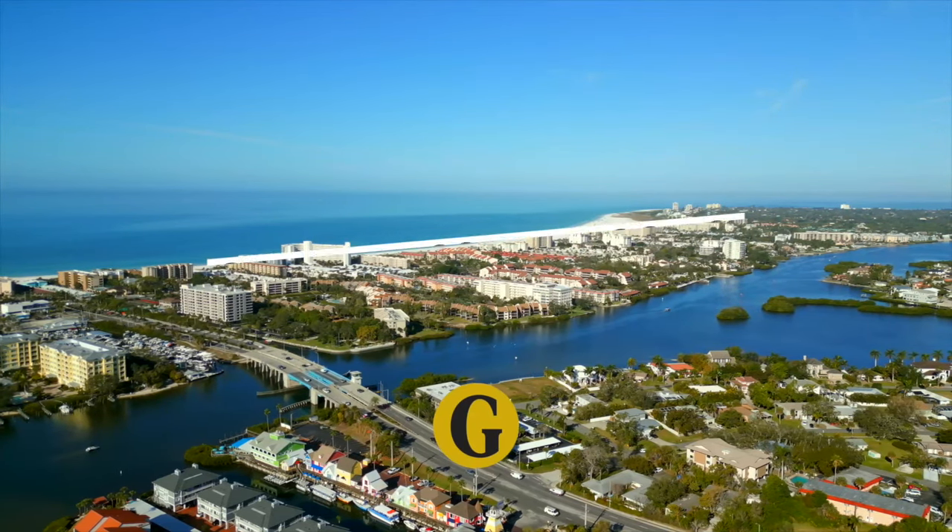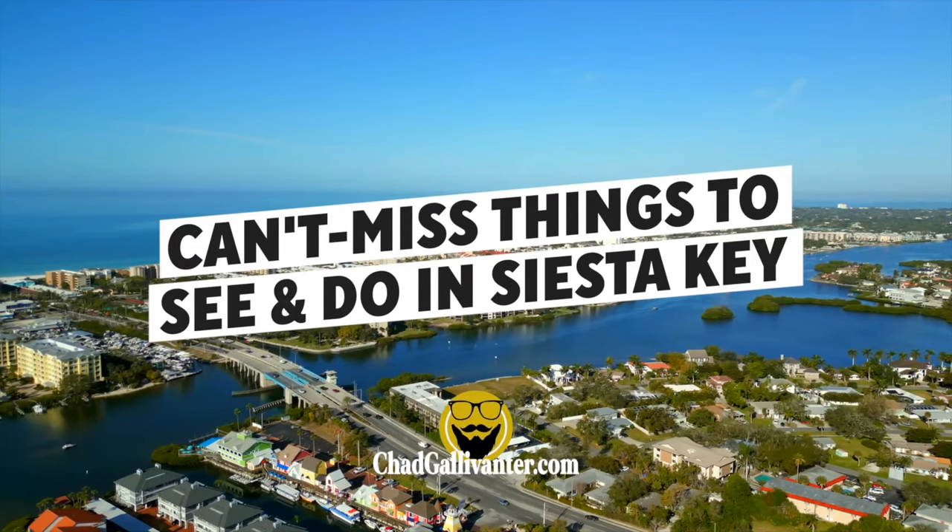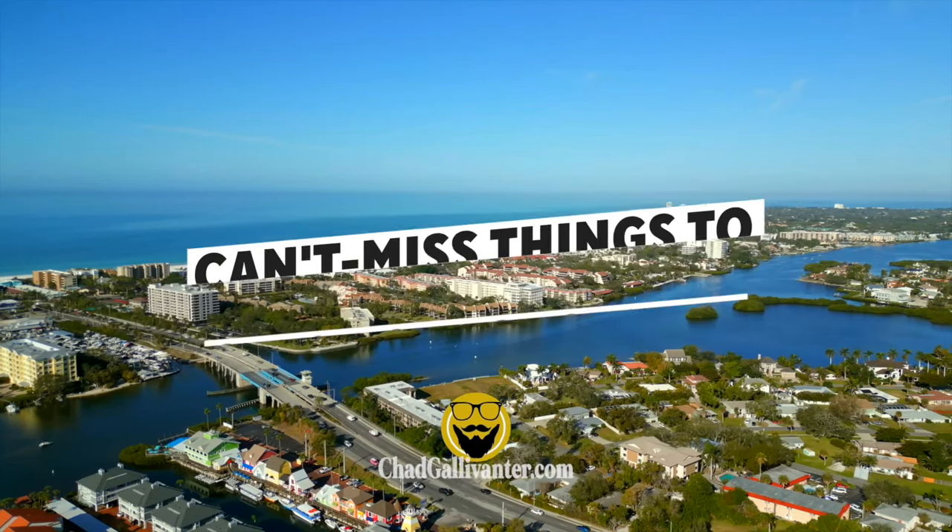That's it for Siesta Key. Whether you want to soak up the sun, explore nature, or just have a good time, adventure is waiting for you on Siesta Key. So pack your bags and get ready for an unforgettable vacation on this island paradise. From Siesta Key, I'm Chad Gallivanter — see you next time.